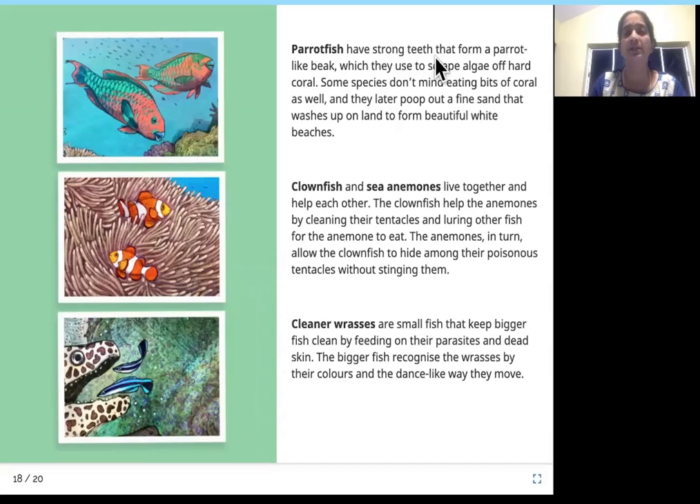Parrot fish have strong teeth that form a parrot-like beak, which they use to scrape algae off hard coral. Some species don't mind eating bits of coral as well, and they later poop out a fine sand that washes up on land to form beautiful white beaches. Clown fish and sea anemones live together and help each other — the clown fish helps the anemone by cleaning their tentacles and luring other fish for the anemone to eat, while the anemone allows the clown fish to hide among its poisonous tentacles without stinging them.